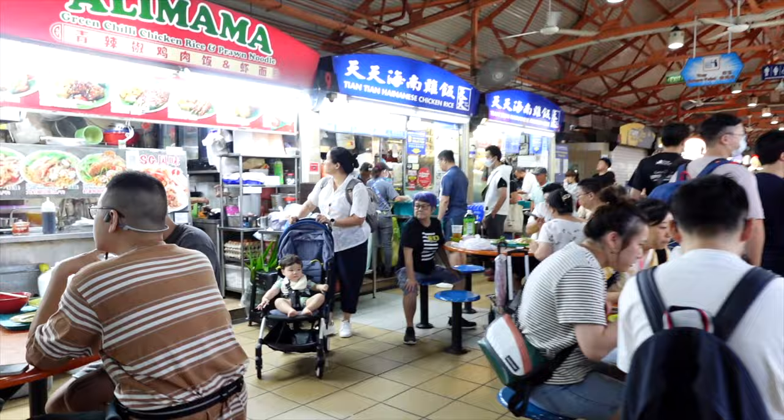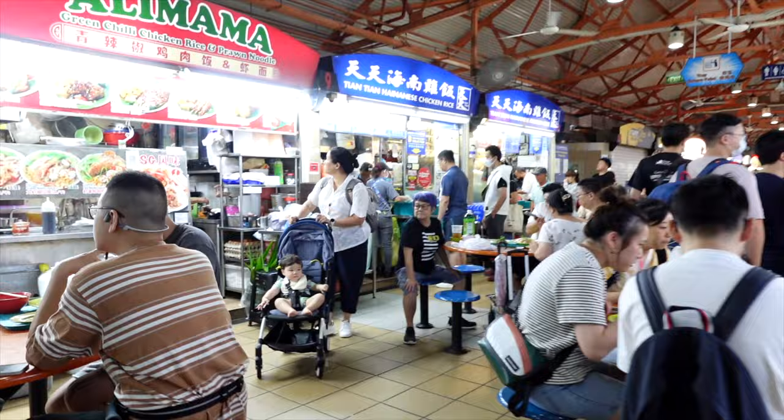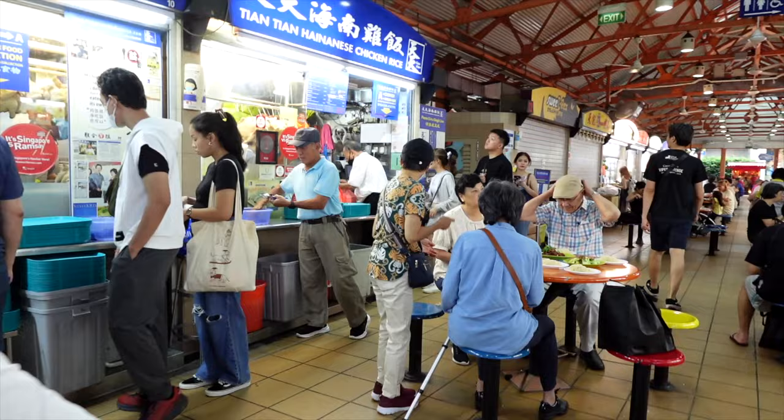One of the popular places to come is Tian Tian Chinese Chicken. So really excited to try this. I think there's a long queue already — there's a line that goes around the corner here.